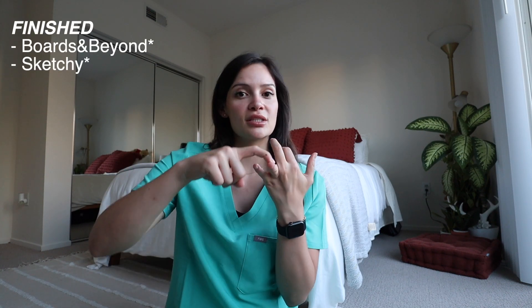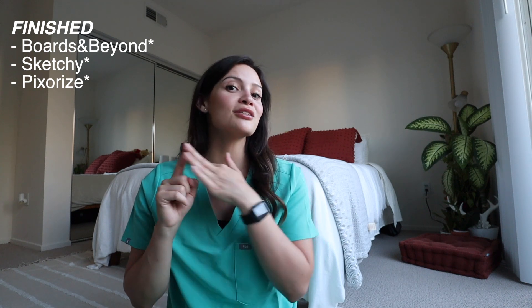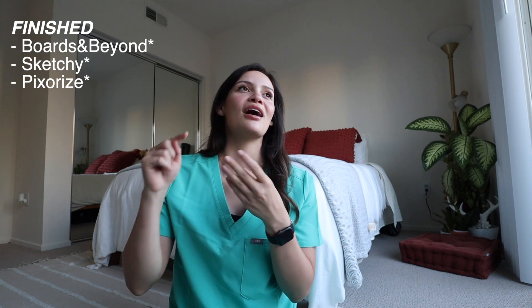The rest of this video is divided into pre-dedicated and dedicated. Dedicated is the allotted time your school gives you to study for your board exam. During pre-dedicated, my goal was to finish Boards and Beyond with the associated Anki cards, finish Sketchy including micro, pharm, and path with Anki cards, and finish Pixorize immuno and biochem with the associated Anki cards.